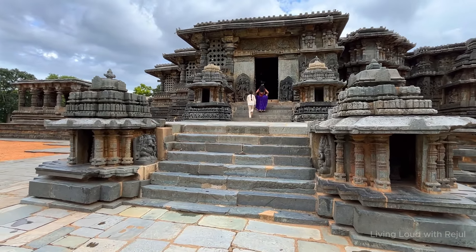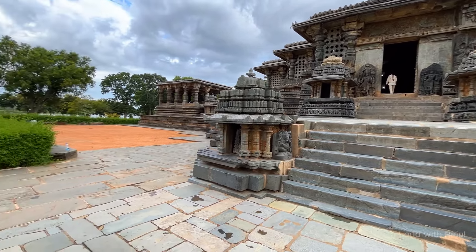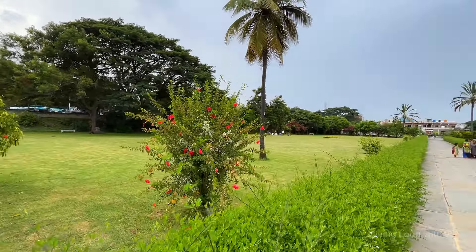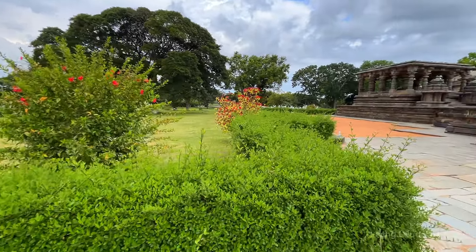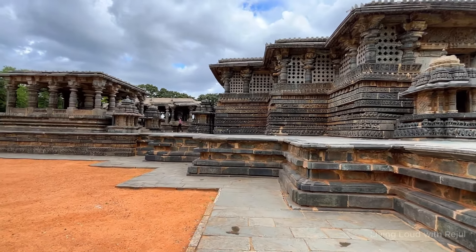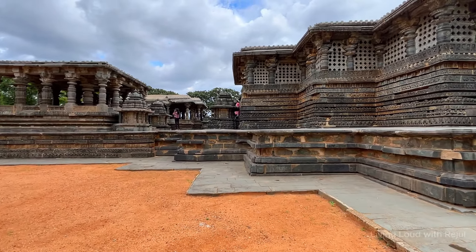Located at the banks of a lake, the Halebidu temple complex is beautiful and holy with its serene atmosphere and lush greenery all around. The temple complex is maintained perfectly and is neat and clean even in the rainy season. The Halebidu temples are safeguarded by the Archaeological Survey of India. The Hoysaleshwara temple is a UNESCO World Heritage Site, while the Kedareshwara temple has been proposed to be recognized as a UNESCO World Heritage Site.